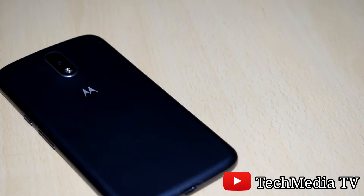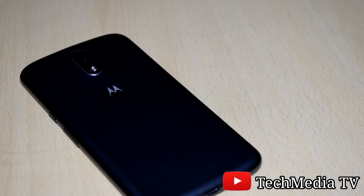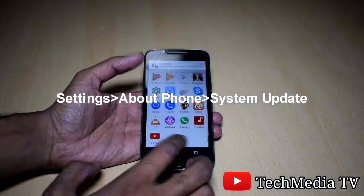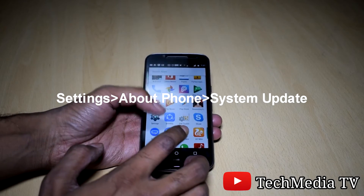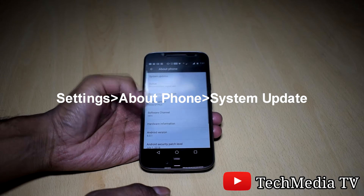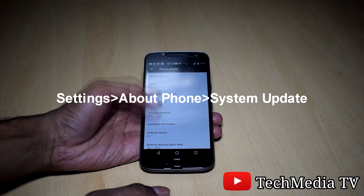Now Motorola has started rolling out the Android 7 update for Moto G4 and Moto G4 Plus. All you need to do is jump to Settings, About Phone, System Update, or you may also get a notification. You just need to click on 'Yes, I'm in' to download the Nougat.